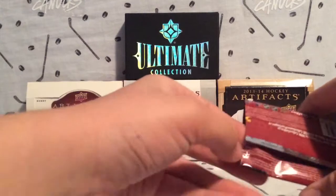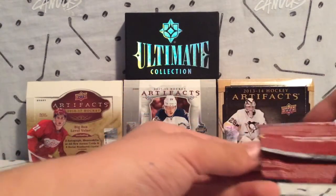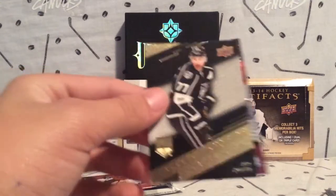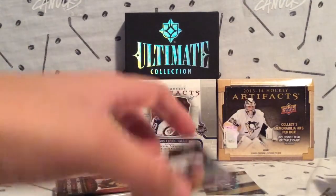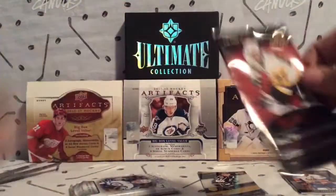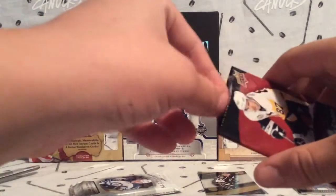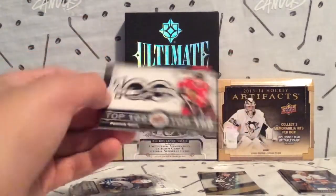I brought some scissors, so why not just open them like this — last chance at wrecking the cards. Looks like we got a Stat Maker of Jeff Carter, which is a nice little insert card there. Next we have another pack of Tim Hortons. Let's see if we can get something — we got a Top 100 of Patrick Kane.